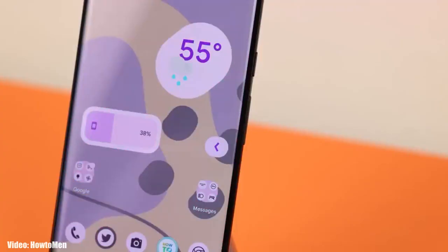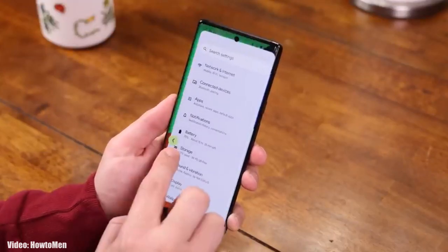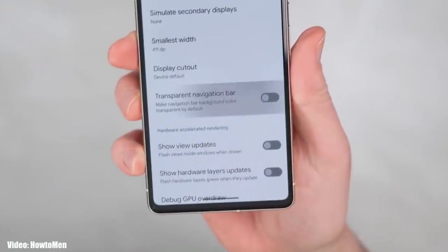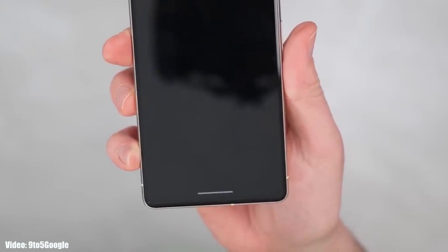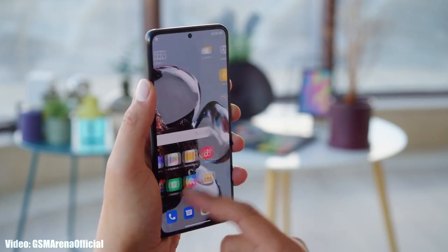Talking about the features Android 14 brings: there is a back arrow gesture which will allow you to go back by simply swiping from left or right. There is a delegated nearby share option in the share menu. The navigation bar at the bottom will be transparent and will show the content behind it.